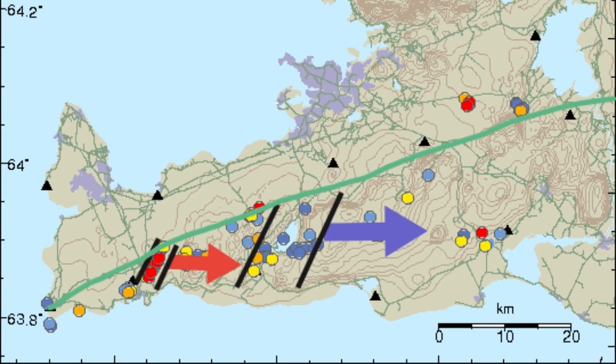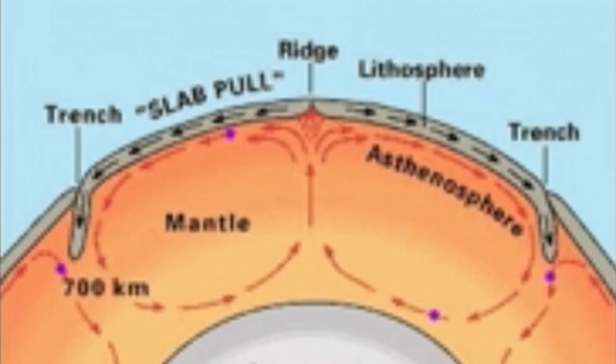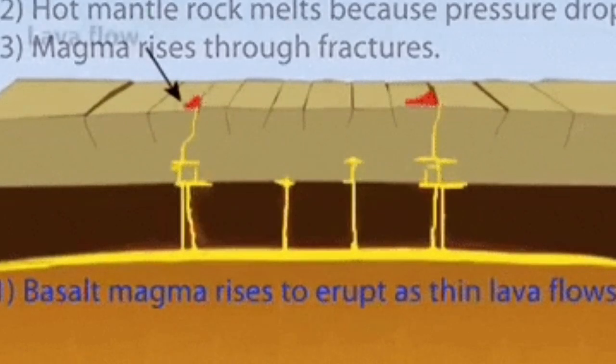This is the boundary where the pulling apart of the Eurasian and American plates is happening right now, and this continues all around the Atlantic Ocean. We have the mid-oceanic ridge due to this. Within the Earth's mantle, we have convection cells splitting the oceanic crust, creating an extension.